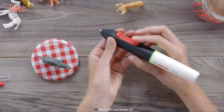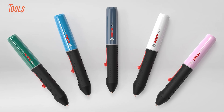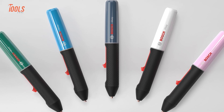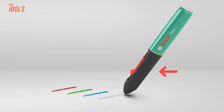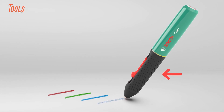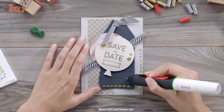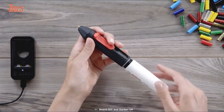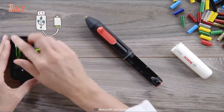With a quick heat-up time of just one minute, thanks to the innovative fast-heating PTC element, Gluey allows for swift project starts. Moreover, the rubberized soft grip zone provides a superior grip, enhancing comfort and control, making it particularly beneficial for applications that require extended tool operation. The Gluey hot glue pen is powered by rechargeable AA batteries, which reflects Bosch's commitment to eco-friendly solutions.